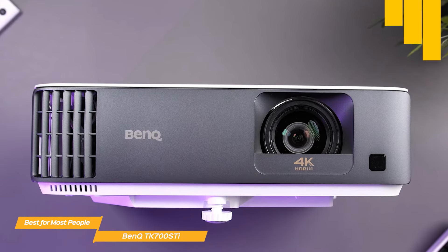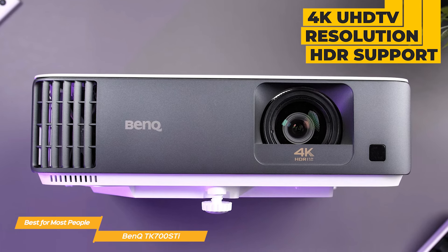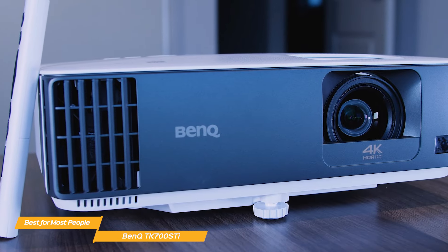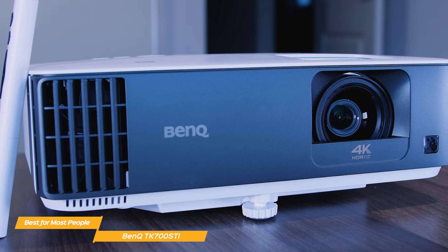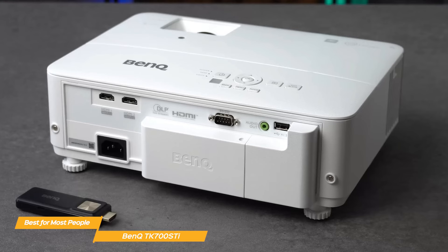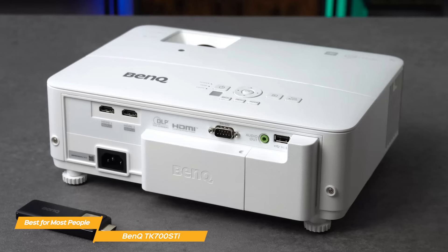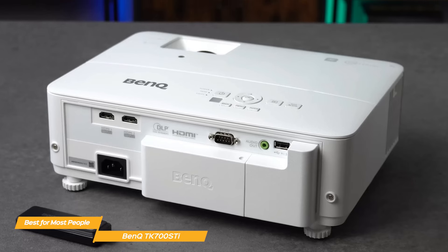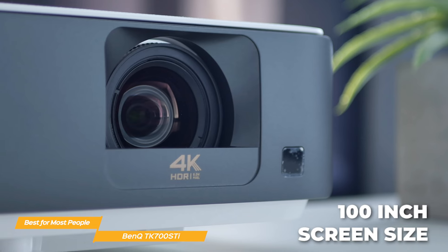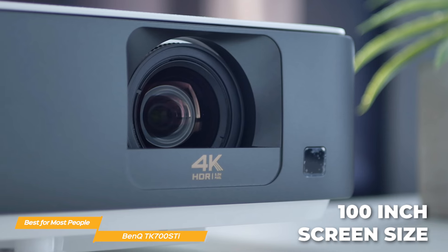The TK700 STI boasts a stunning 4K UHD resolution with HDR support, delivering crisp, lifelike images with incredible detail and vibrant colors. Whether you're watching movies, gaming, or streaming your favorite content, the TK700 STI ensures an immersive viewing experience like no other. With a short throw ratio, it can display large cinematic images from a short distance, making it perfect for smaller rooms. Plus, with its 100-inch screen size at just 21.5 feet away, you can enjoy a true big screen experience without needing a dedicated home theater room.